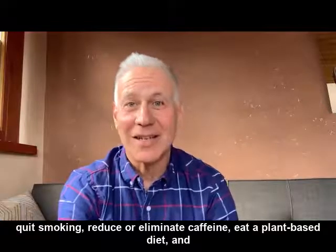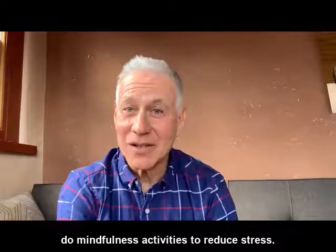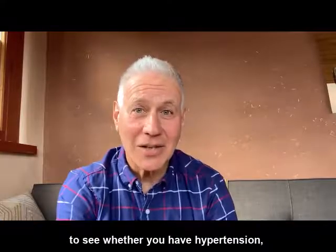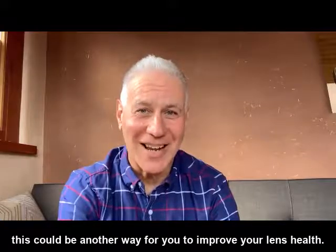You can also reduce or eliminate caffeine, eat a plant-based diet, and do mindfulness activities to reduce stress. The bottom line is that if you've been developing cataracts, check to see whether you have hypertension — this could be another way for you to improve your lens health.